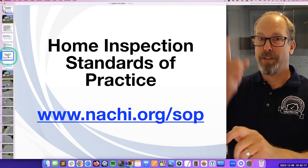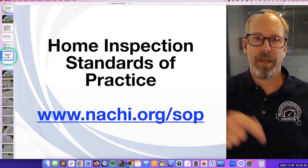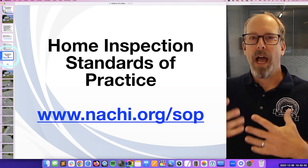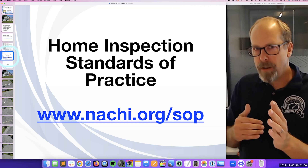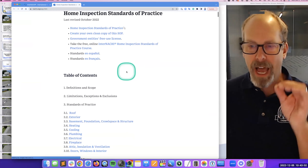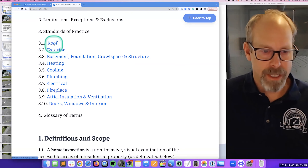You have to first see it. If there's a major defect above my head and I don't see it, it won't be in the report. I have to see it and deem it a major problem for it to go in the report. So how do I not make mistakes? I need a process — the standards of practice and inspection process tell me what to do efficiently. The first system listed is roof, which is why I inspect the roof first. It's also the first thing in my inspection report.